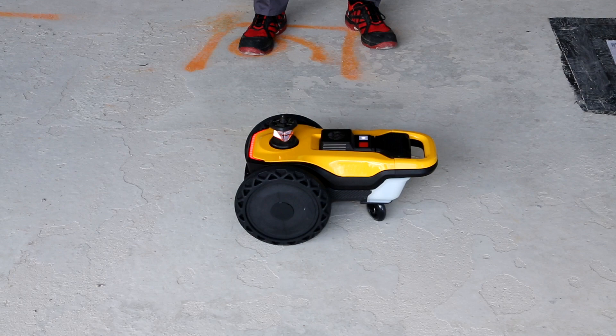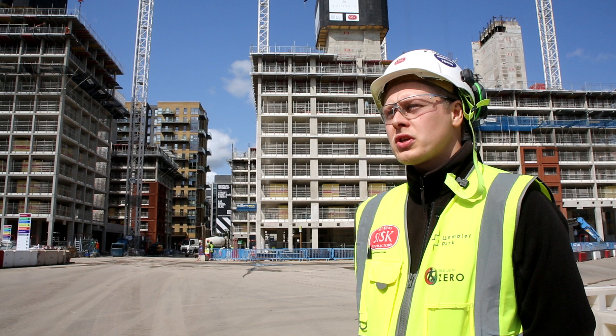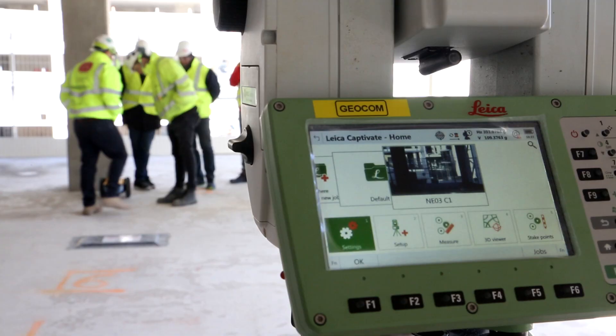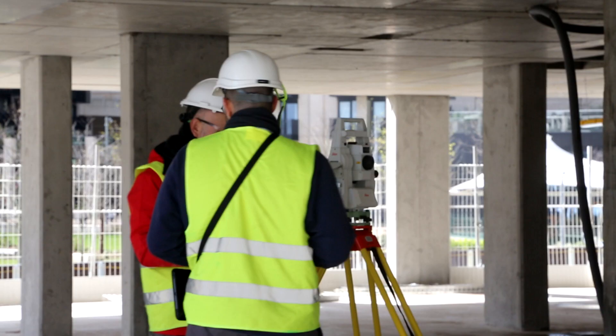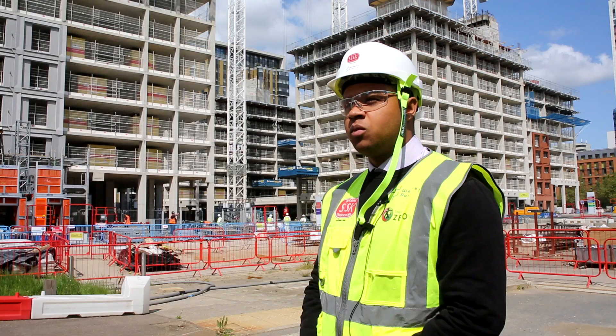It wasn't long ago that I was actually on site with a spray can and a chalk line putting lines down myself, so it's just been about being more efficient and getting more accurate as well. Traditionally we would mark out grid lines with spray paint and string line for the follow-on trades to work off. On a job this size there are a lot of floors and it becomes quite a repetitive task, so we've been looking at ways of improving that process.